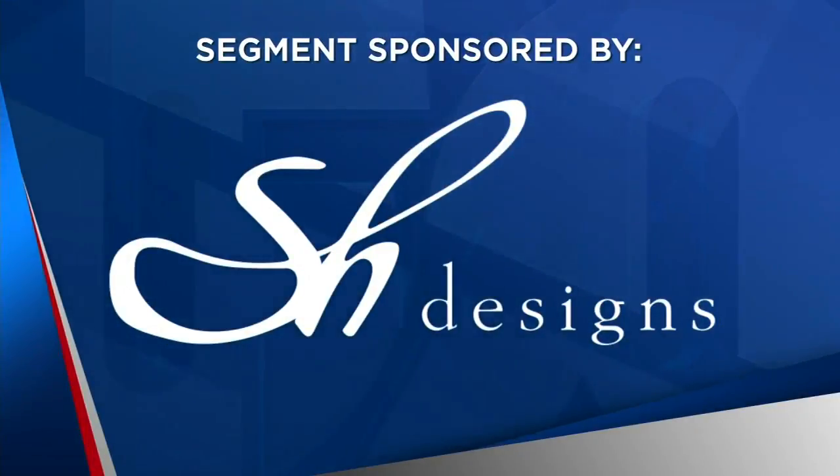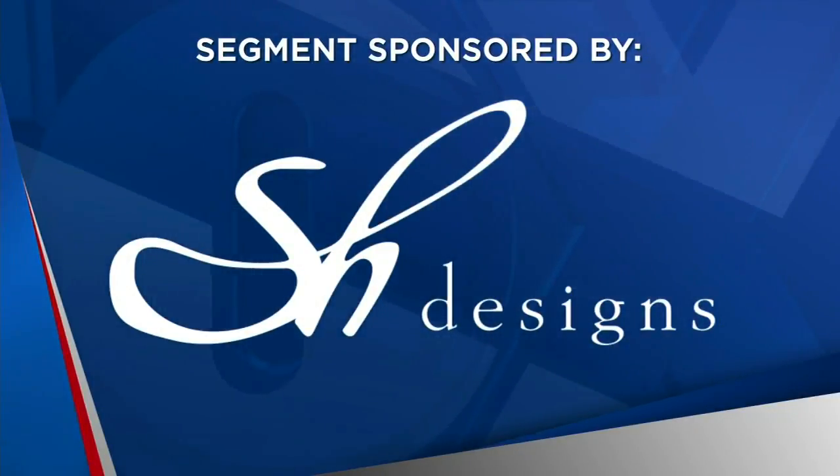The following segment is sponsored by SH Designs. Spending more time around your house these days, you may be looking at your decor with a more critical eye. You might need a refresher around your house, but where do you begin? Our friends from SH Designs are here to help.